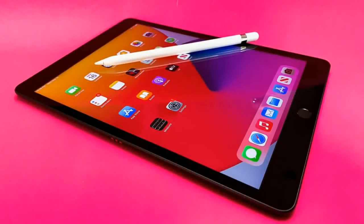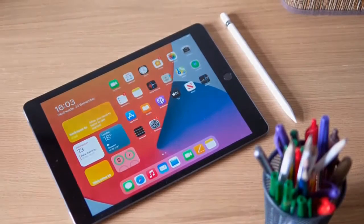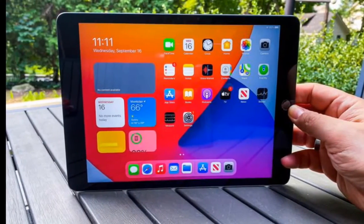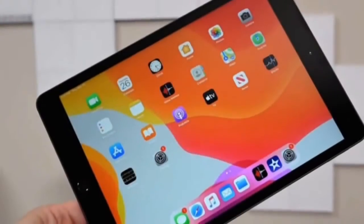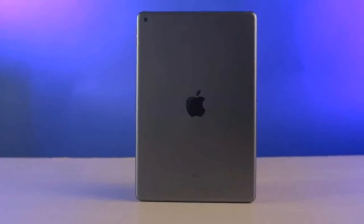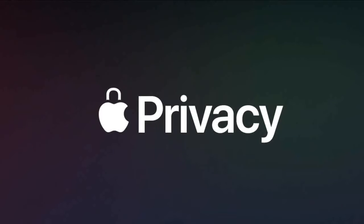The next tablet is a very popular one — the iPad 8th Generation with 32GB variant, which you get in the price range of Rs.30,000. You get the A12 Bionic chip with a Retina display. The A12 Bionic chip comes with a Neural Engine, which increases its performance. The battery backup is around 10 hours, approximately 7,000 to 8,000 mAh. The back camera is 8 megapixels and the FaceTime front camera is 1.2 megapixels — the camera quality is not that great.